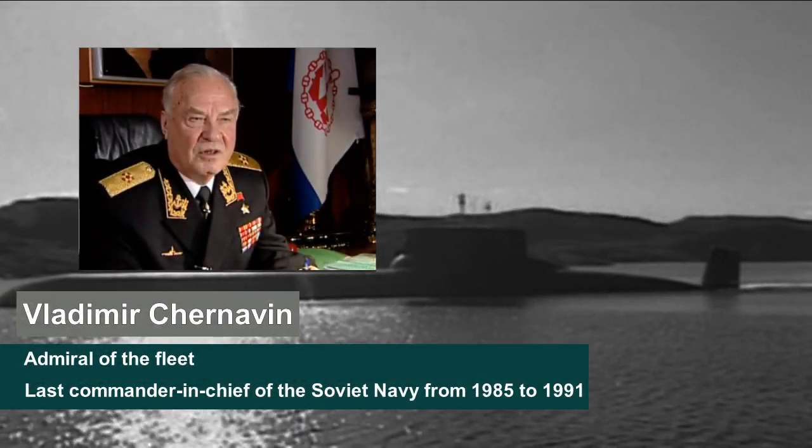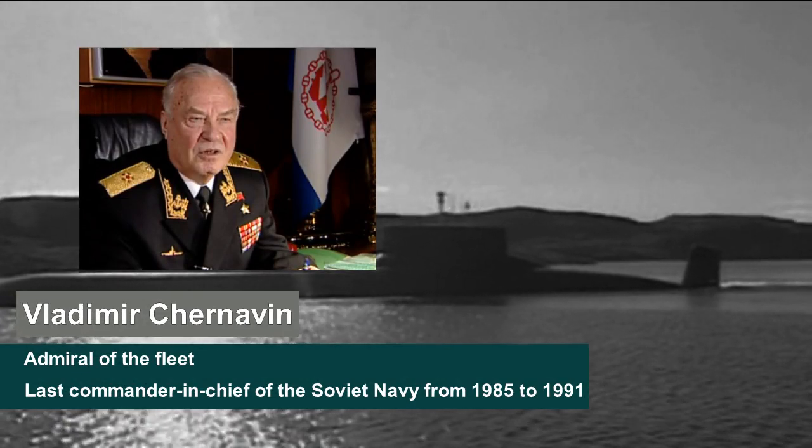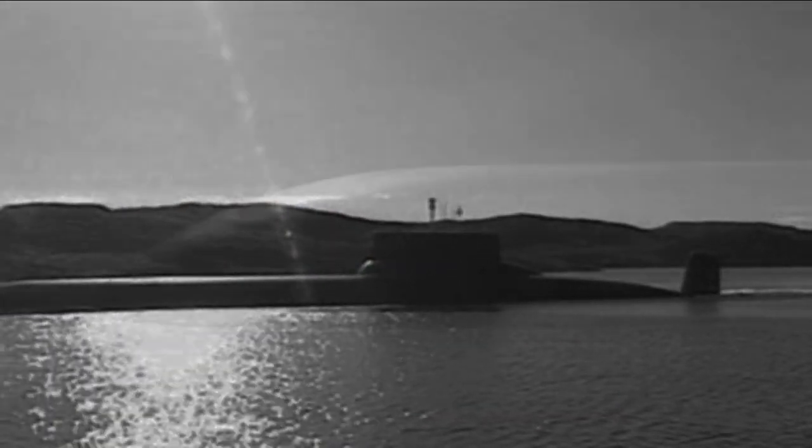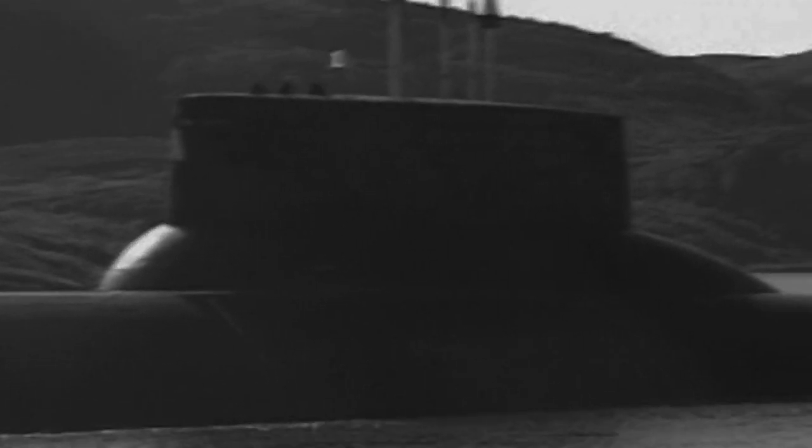This is a unique submarine, first of all, because she is the largest submarine in the world. The Project 941 Typhoon would be the largest undersea craft to be constructed by any nation.